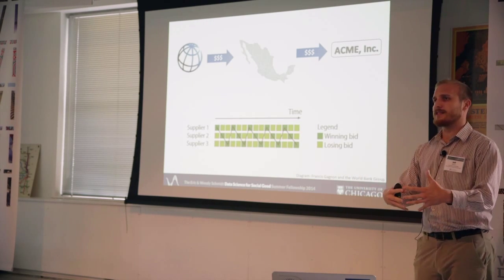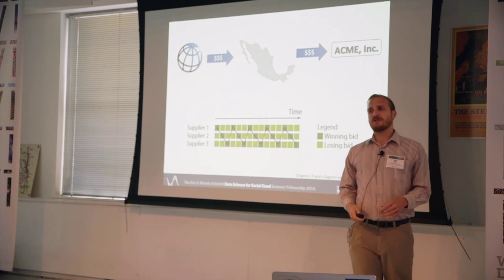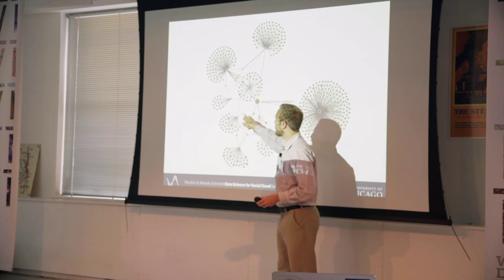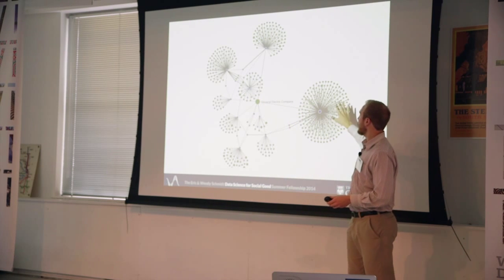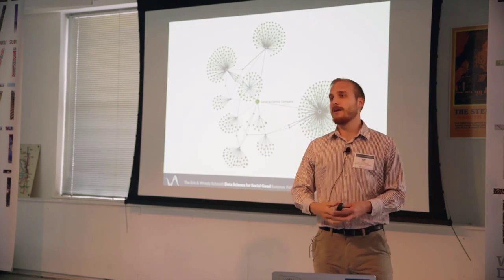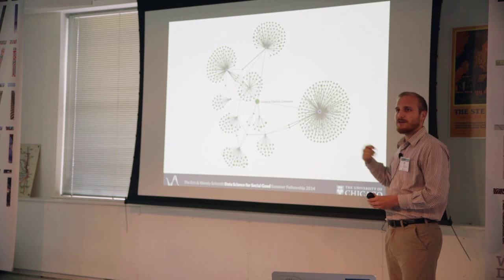Our group has been collecting data from the World Bank and other sources to give World Bank investigators information on these companies and what they've been up to historically. An example of the context we can now provide is a procurement network. Here we have a company — General Electric — in the big green dot. In blue are all the projects that General Electric has been involved with, and in green are the other companies that have been on those projects. The little orange dots are other companies that have been investigated and found to be colluding or committing fraud.